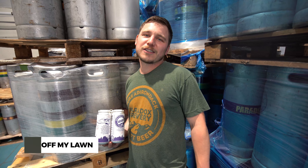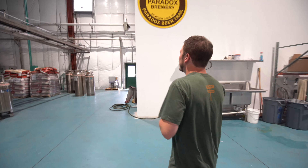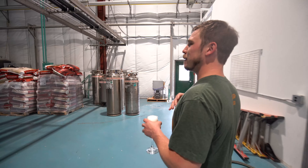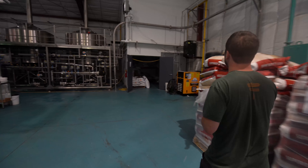The last core beer we're going to talk about today is Get Off My Lawn. This is an American Amber Lager and it's malty, sessionable, and refreshing. So we're about to go on a brewery tour. We're going to walk through the entire facility and I'm going to explain the entire brewing process and a little bit about the equipment we use and why it's such world-class equipment.